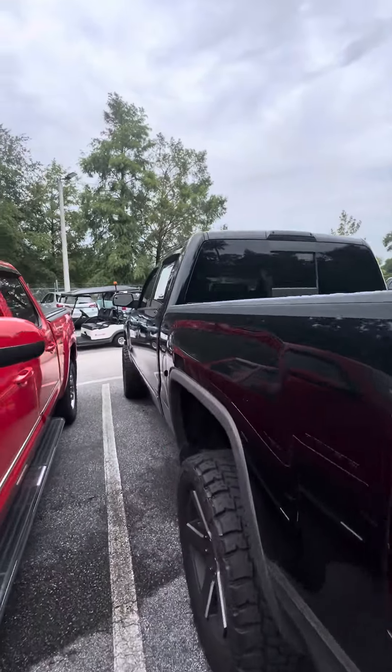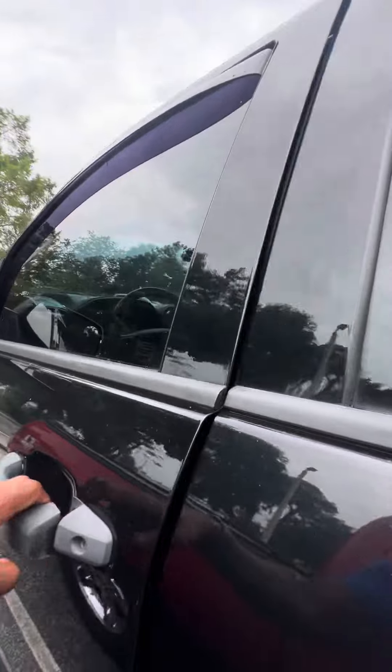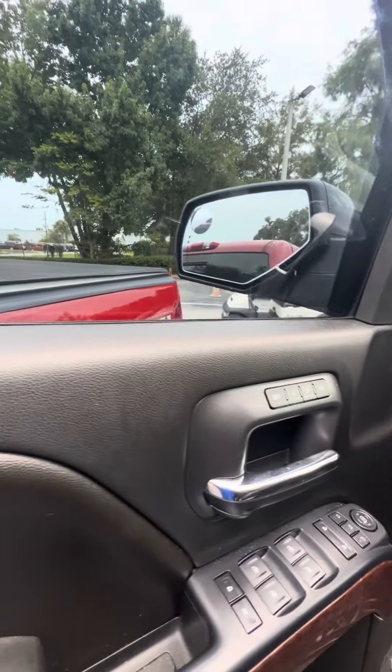Beautiful truck. Now we get to the driver's side — this is the side that gets used the most. Power windows, power lock on the driver's side door, middle button to press just in case you get into a tight area to fold your mirrors in, two-seat memory.